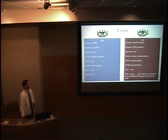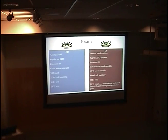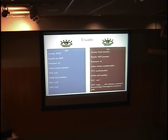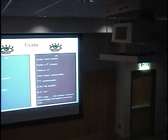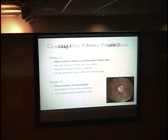On exam, her visual acuity was 20/20 in the right eye and hand motion on the left. There was an APD present on the left eye. Pressure in both eyes was normal. Color vision was undetectable OS and the visual field was unobtainable. Both eyes had full motility and the slit lamp exam was within normal limits except for the posterior exam. The dilated fundus exam on the left showed significant disc edema and scattered hemorrhages throughout the posterior pole, while the right eye was normal.